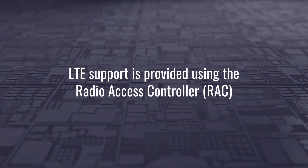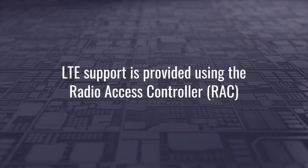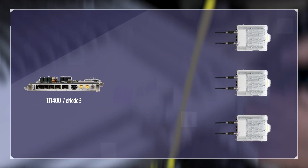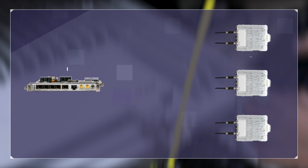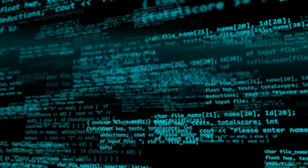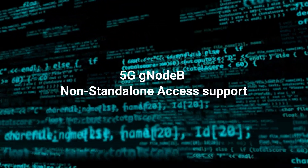LTE support is provided using the Radio Access Controller (RAC) LTE baseband blade in our award-winning TJ 1400 UCB platform. The RAC connects to remote radio heads, which can be wall, pole, or tower mounted.